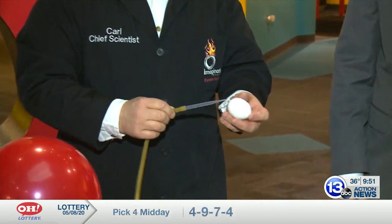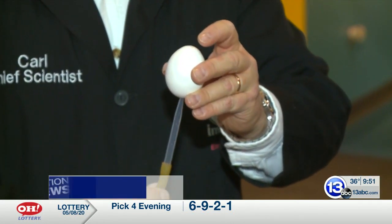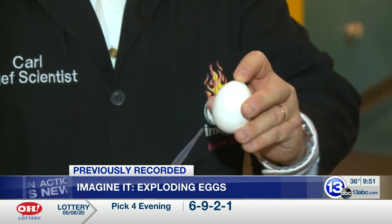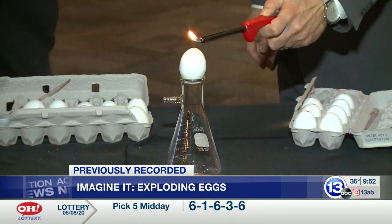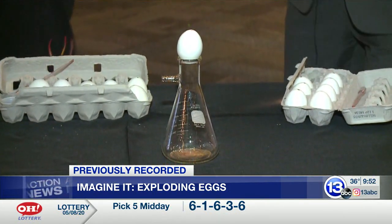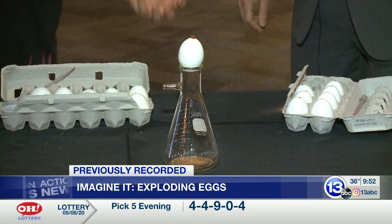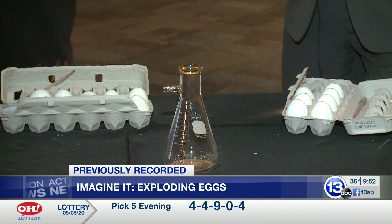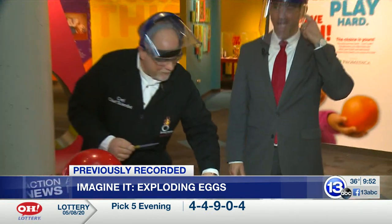Grab your lighter. I'm going to squirt some hydrogen gas into the egg to make sure we get all the oxygen out. Face shields down — you can see a tiny little flame. We're using up the hydrogen gas inside.